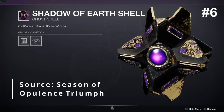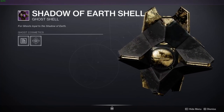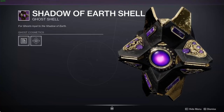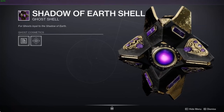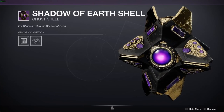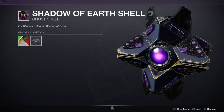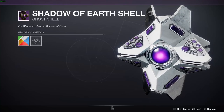In our number 6 spot we have the Shadow of Earth Shell. This was one I was personally wanting to be in first place, but I honestly don't think a lot of people know it exists. This just might be the most menacing shell in the whole game. The gold on it might seem tacky but it really adds to it — and if it does bother you, it's very shaderable. Currently I'm rocking it with the Up for Grabs shader from Guardian Games, which makes it very white and goes perfect with my Peacekeepers build.